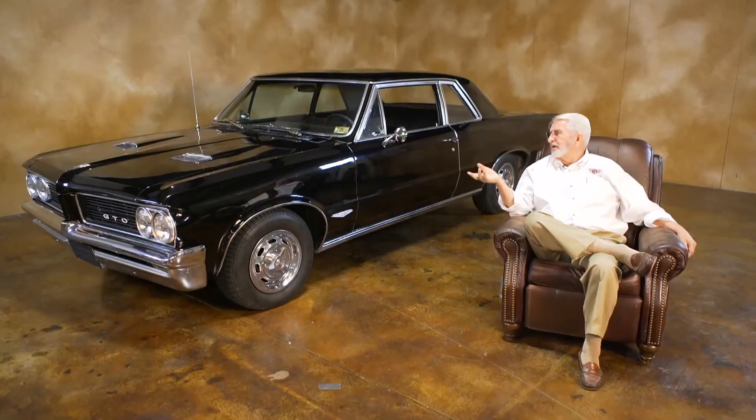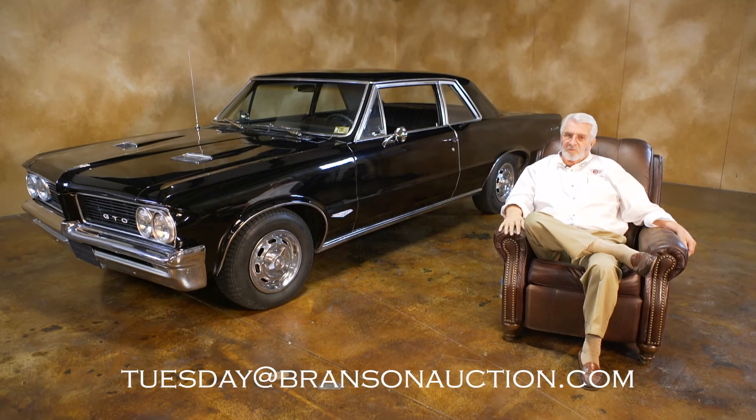So what we've got here is one of the most desirable Pontiac GTOs you could ever ask for: 348 tri-power, automatic, triple black. Wow, what a car. And if you don't believe me, ask the Beach Boys.